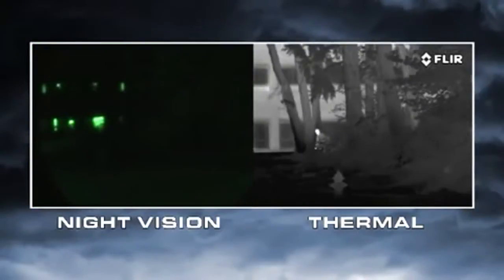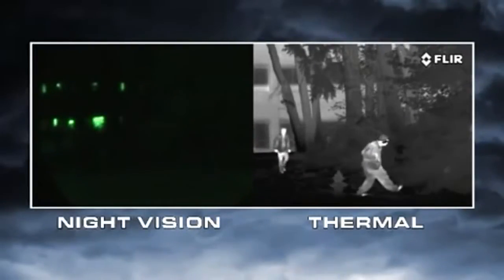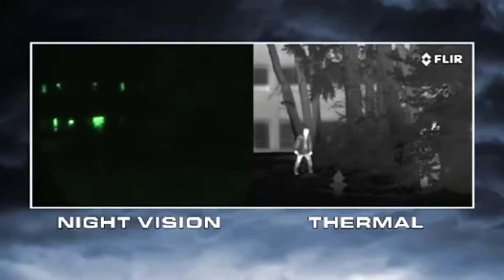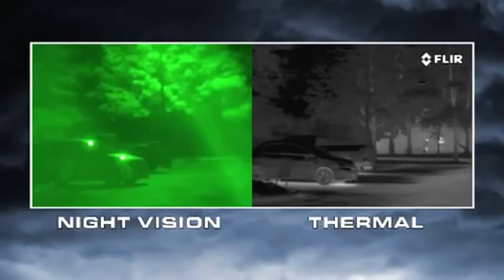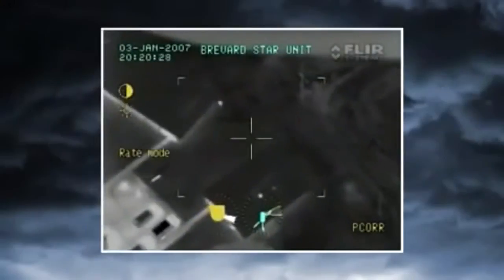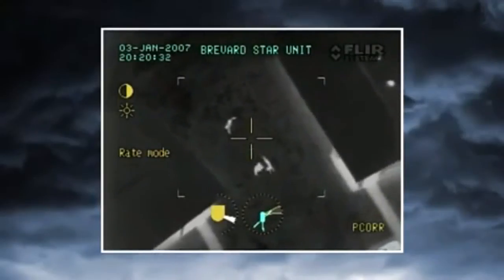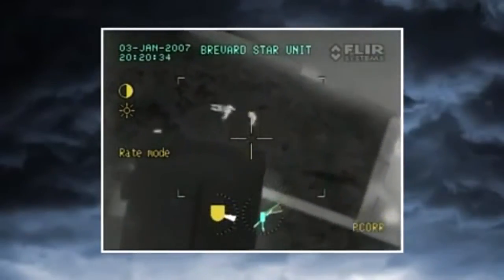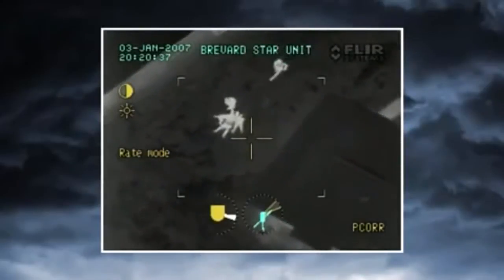Night vision goggles and scopes also need to have the right amount of light to work well. If light levels are too low, like in rural areas or when looking into deep shadows, they won't be able to see anything. If there's too much light, like from street lights, security lights, or car headlights, they become oversaturated. Thermal cameras have none of these limitations. That's why airborne law enforcement units and special operations forces around the world choose FLIR when they need to see hard-to-find targets at night.